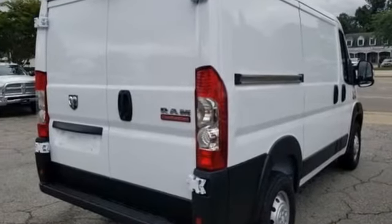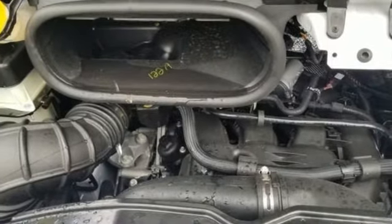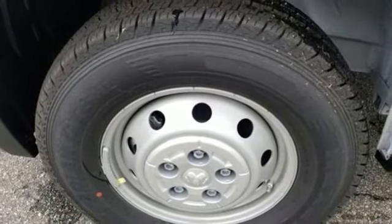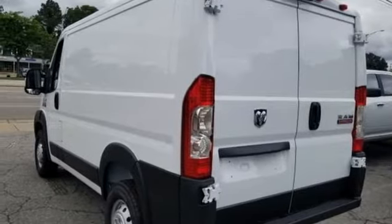Bluetooth streaming audio, air conditioning, two USB ports, manual telescoping steering column, Pentastar engine, gas pressurized shocks, and automatic transmission. Kelley Blue Book writes,